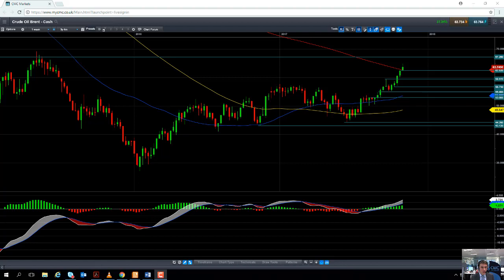Hello and welcome to the Chart of the Week video with myself, Market Analyst David Madden. Today's date is Wednesday the 8th of October and the time has just gone 2pm UK time. Today's chart of the week is going to be Brent Crude Oil.